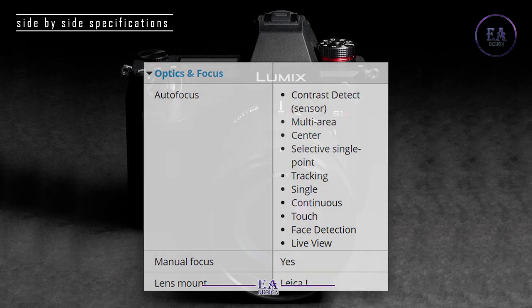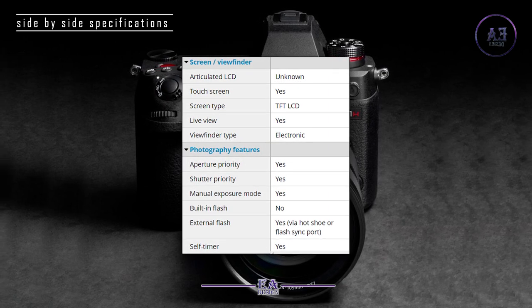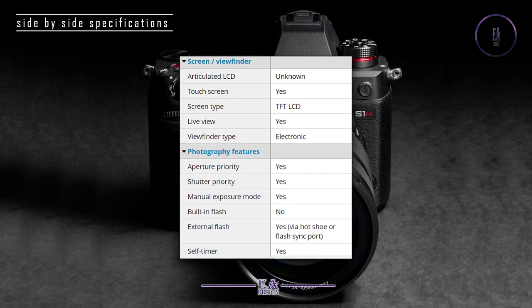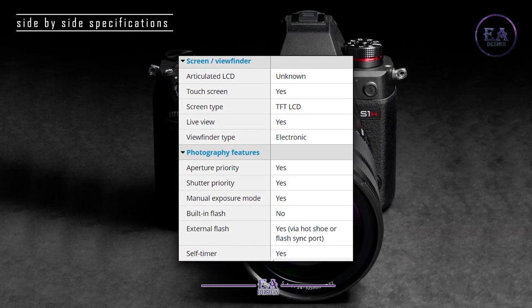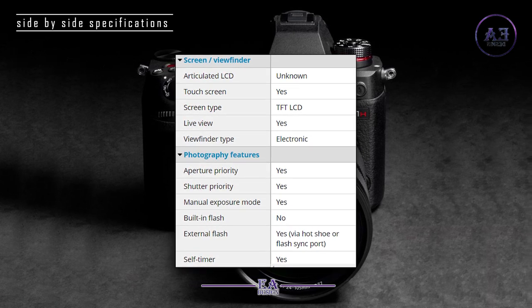Lens mount: L-mount. Screen and viewfinder: Articulated LCD — unknown. Touch screen: yes. Screen type: TFT LCD. Live view: yes. Viewfinder: electronic.